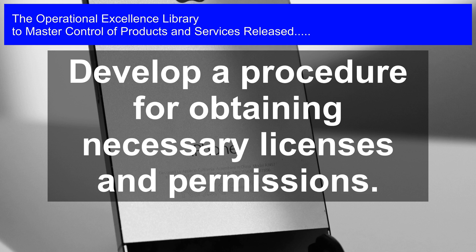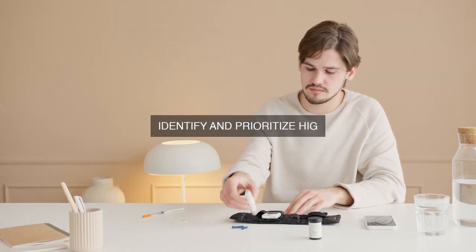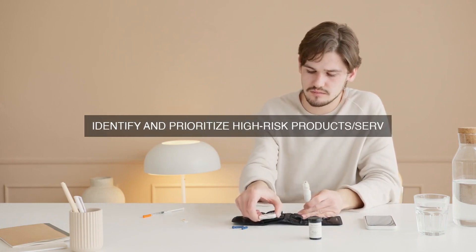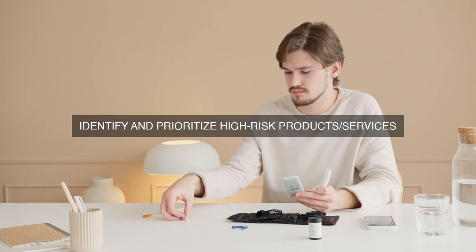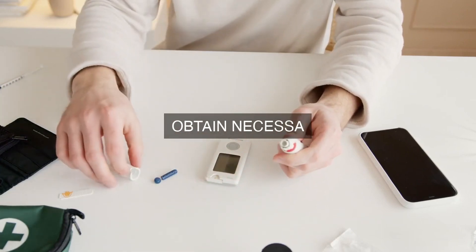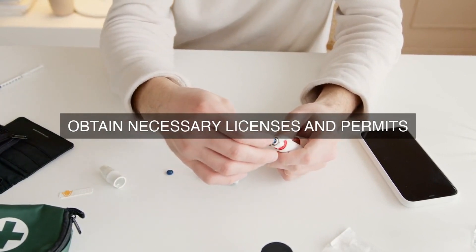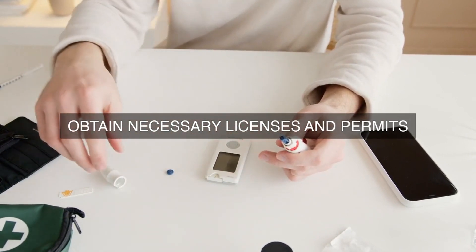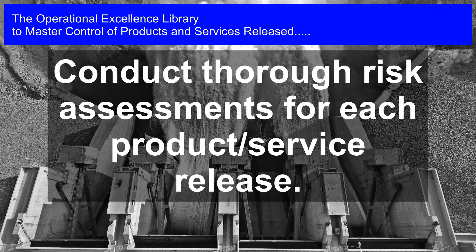Corrective Action Process: A corrective action process is established to address any intellectual property issues that may arise during or after the release of a product or service. This process includes: 1. Issue Identification — intellectual property issues are identified and reported to the relevant stakeholders. 2. Root Cause Analysis — a root cause analysis is conducted to identify the cause of the issue. 3. Corrective Action — corrective action is taken to address the issue, which may include product recall, redesign, or other measures.